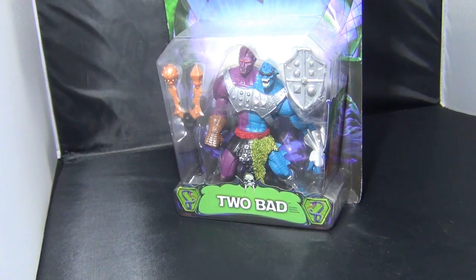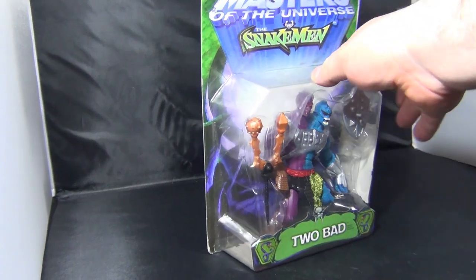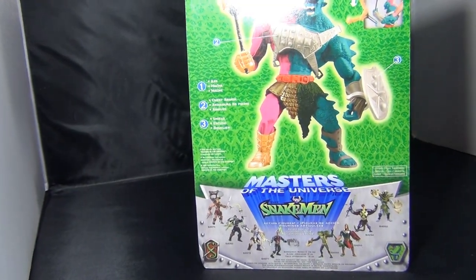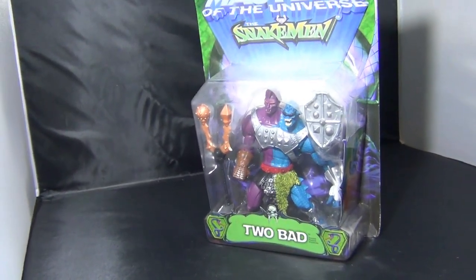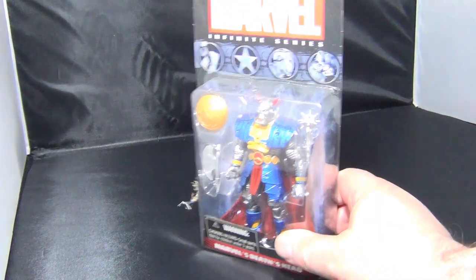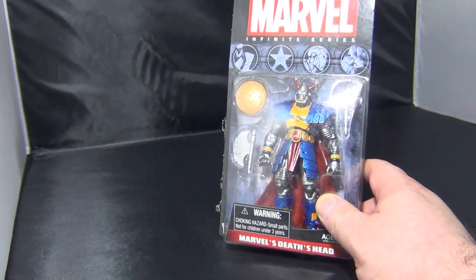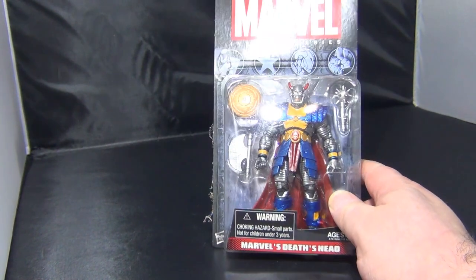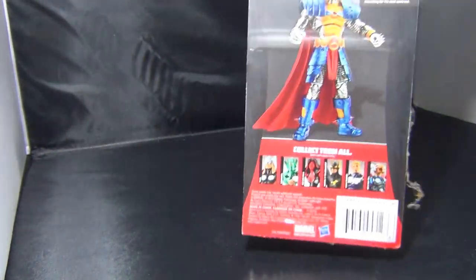I've got Masters of the Universe versus the Snakemen — this is the Two Bad figures. I think this is about 2003 — a kind of re-imagining of He-Man. I've got Death's Head, which is actually one of my favourite lesser-known Marvel characters. This is the only real figure that's ever come out for him, so obviously I picked this up.